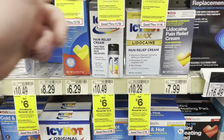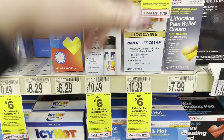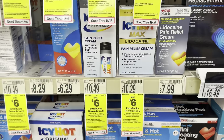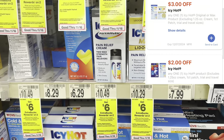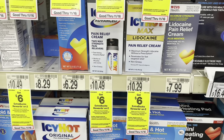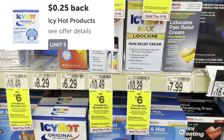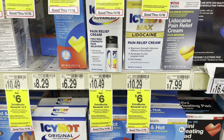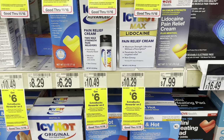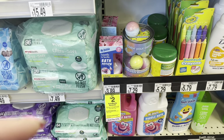I also want to share the Icy Hot deal if you need it — it's a pretty good deal. Grab two priced at $10.49, they're buy two earn back $6 in Extra Bucks. We have a $2 off one digital and a $3 off one digital, so you'll pay $15.98, earn back $6 making them $9.98 for two or $4.99 each. With $0.25 back on Ibotta they'd be $4.74 each.